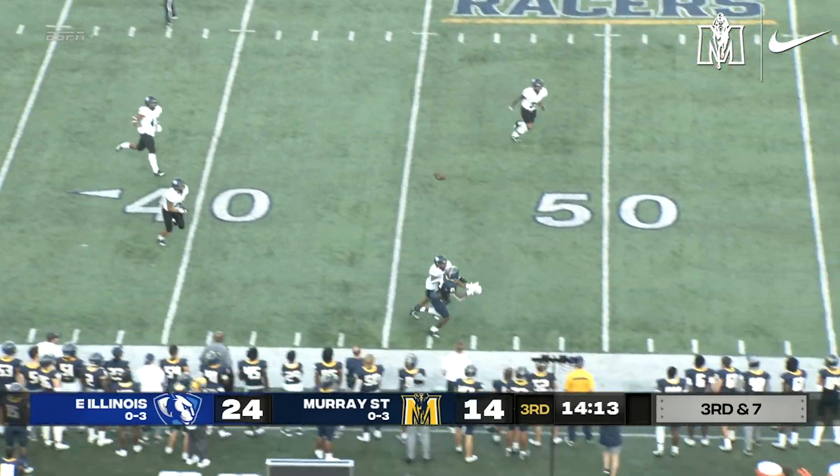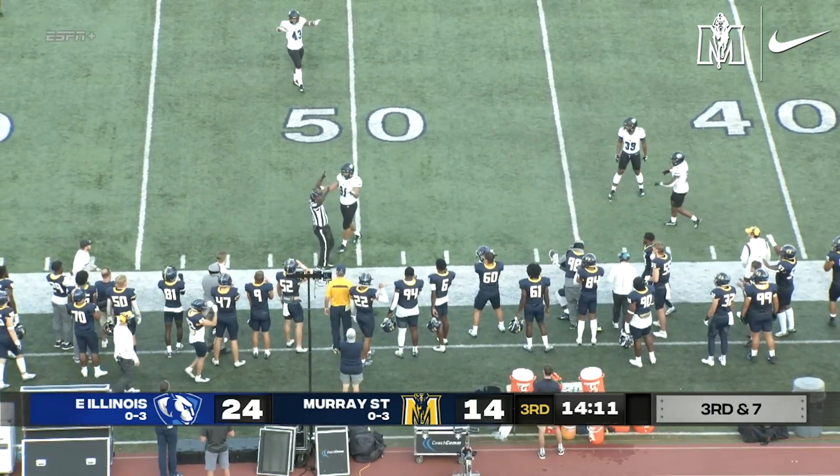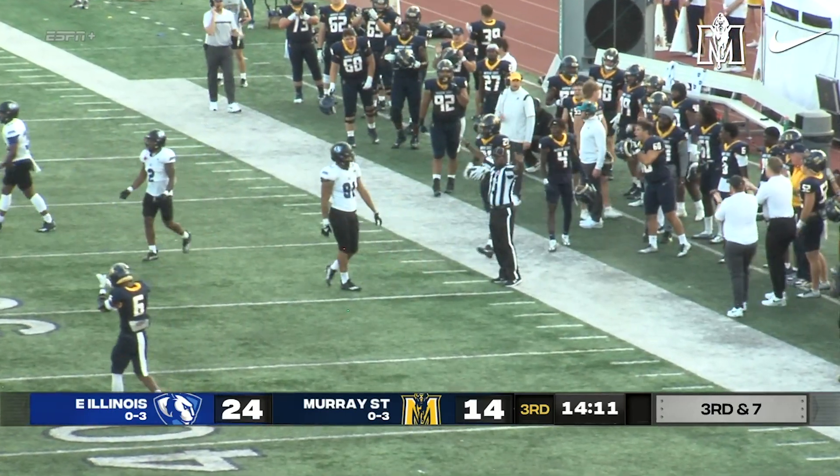Stinson ready. He fires the deep ball, intended for Brooks. He caught the ball — I don't know if he was inbounds. Was he? He was. What a catch.